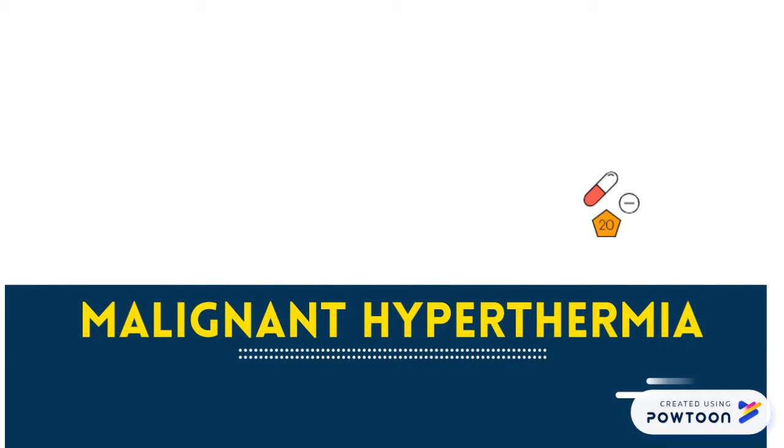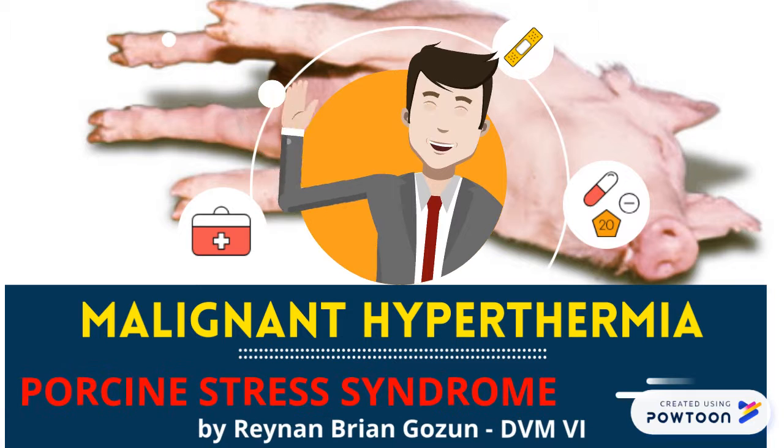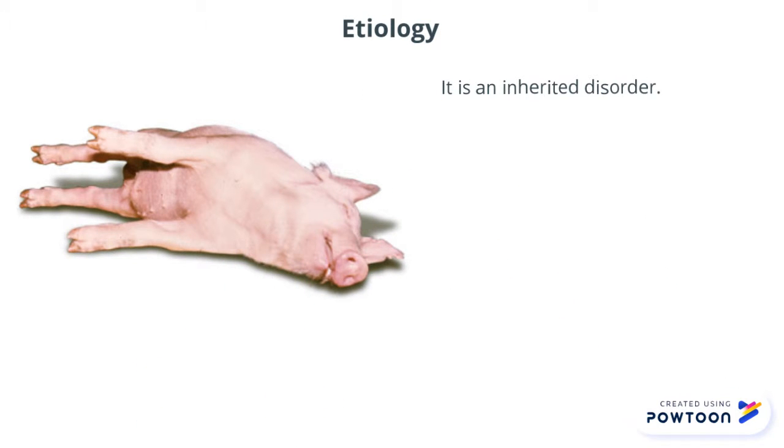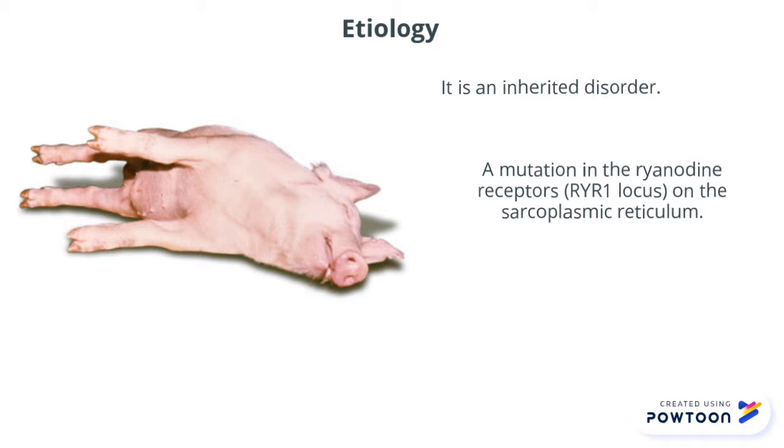Malignant hyperthermia, also known as porcine stress syndrome, is an inherited disorder that can lead to a mutation in the ryanodine receptor on the sarcoplasmic reticulum that surrounds myofibrous skeletal muscles, altering the function of calcium release channels. As a result, generalized extensive skeletal muscle contraction occurs, leading rapidly to a potentially fatal hypermetabolic state known as a malignant hyperthermia episode.